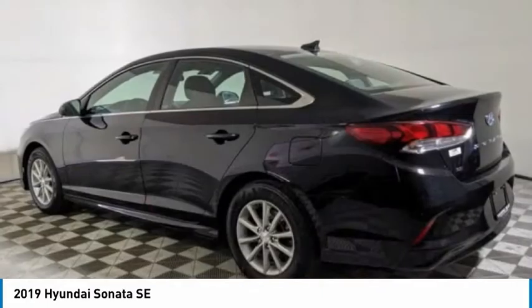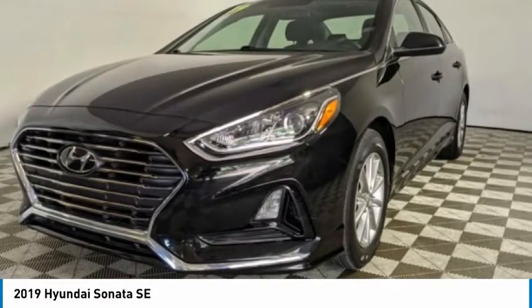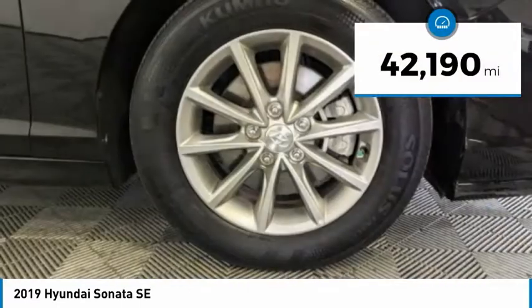Don't forget the exterior corrosion protection — a 14-step roto-dip system that provides unmatched protection for your Sonata — and is priced below $20,000. This vehicle has less than 45,000 miles.